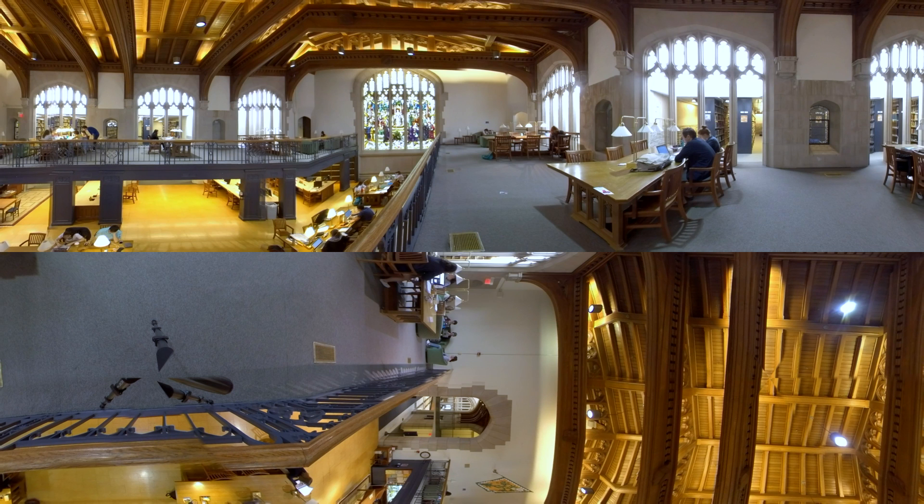The breathtaking stained-glass window inside the main library depicts Elena Lucrezia Cornaro Piscopia defending her thesis at the University of Padua in 1678. She was the first woman to ever receive a doctorate, and the window celebrates that pivotal moment in women's education. Cornaro appears wearing the original Vassar colors of rose and gray.